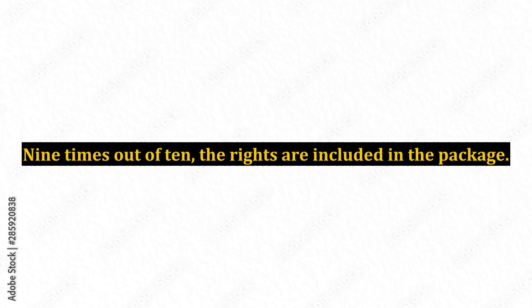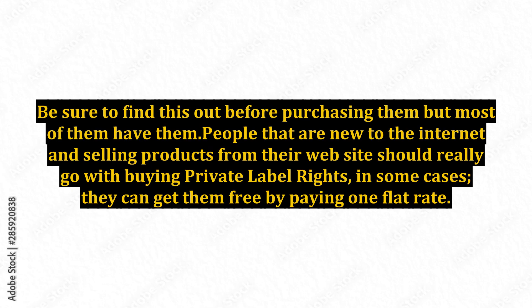Nine times out of ten, the rights are included in the package. Be sure to find this out before purchasing them, but most of them have them. People that are new to the internet and selling products from their website should really go with buying private label rights. In some cases, they can get them free by paying one flat rate.